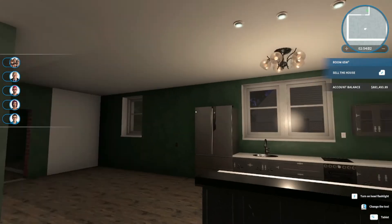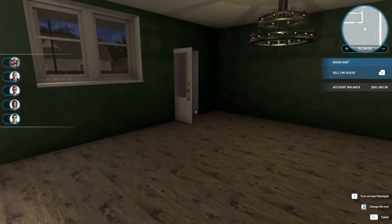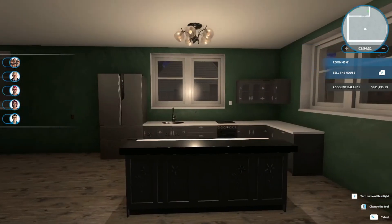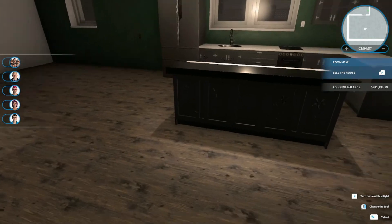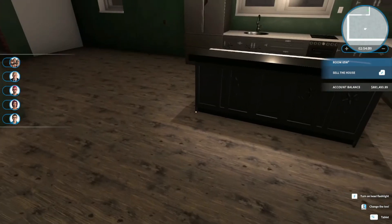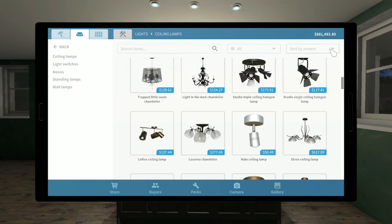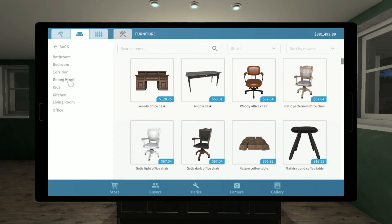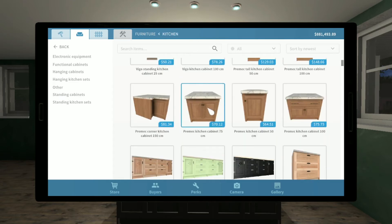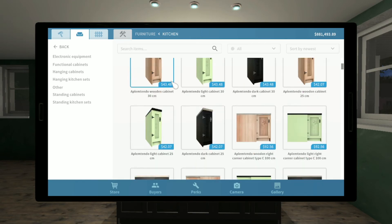Don't forget the walls. What color should we do? That's coming together though — it's looking good. We could put two or three bar stools right there. Let's look at bar stools. Go back to furniture. Do they have bar stools in the kitchen section? I just saw a stool but it didn't look like a bar stool.